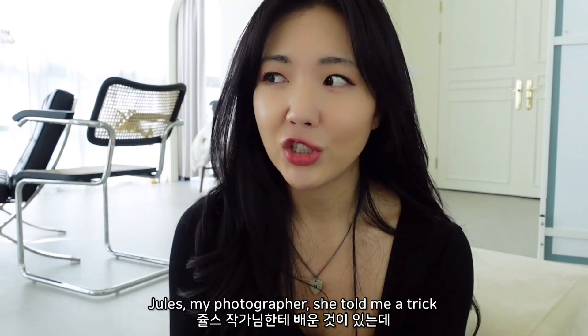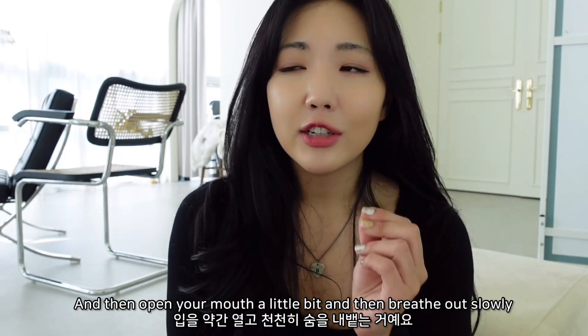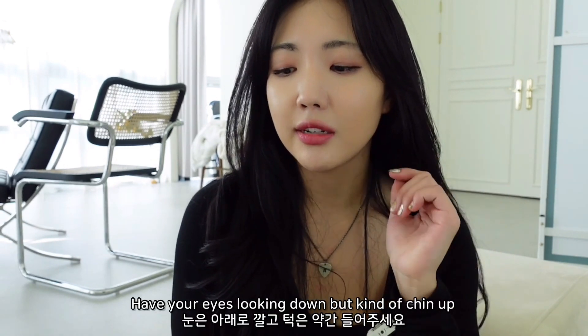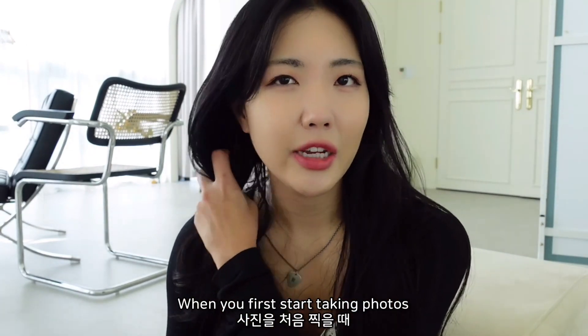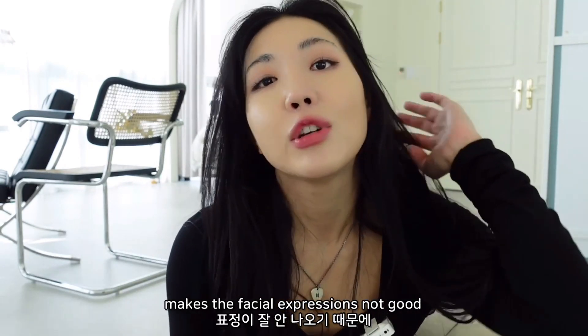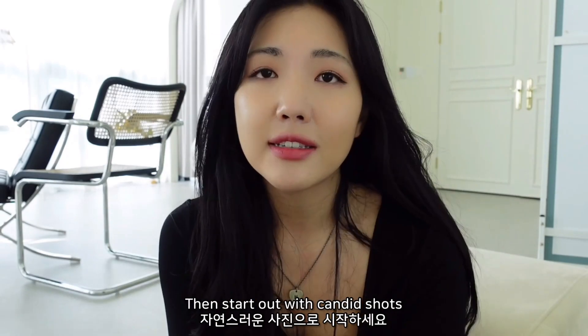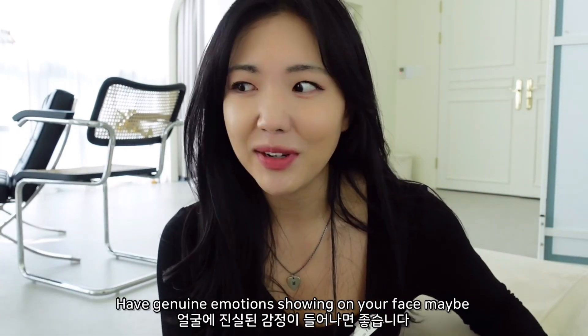If you're going for a deadpan expression, my photographer Jules told me a trick: take a deep breath in, then open your mouth a little bit and breathe out slowly. Have your eyes looking slightly down but chin up - not too far down. Then just relax the muscles around your mouth and you should get a good shot. When you first start taking photos, looking into the lens can be really intimidating and makes facial expressions not great, so start with candid shots - look to the side, smile to the side, and let genuine emotions show.